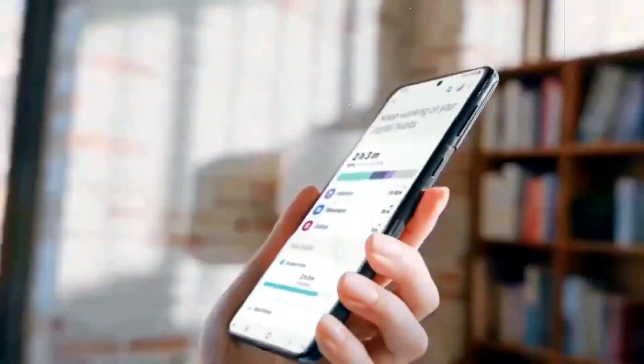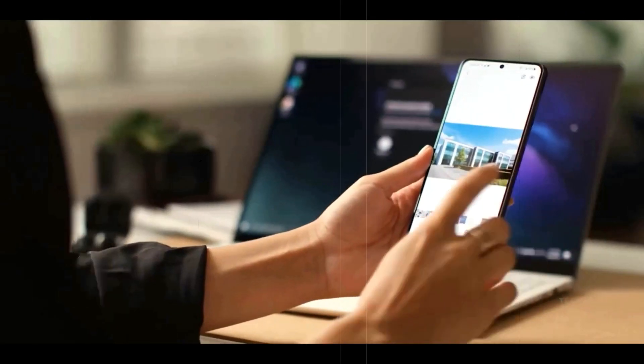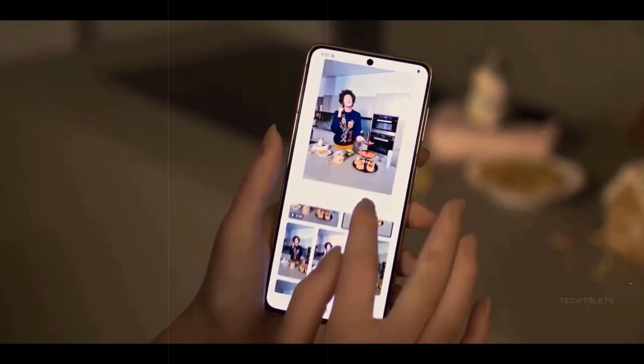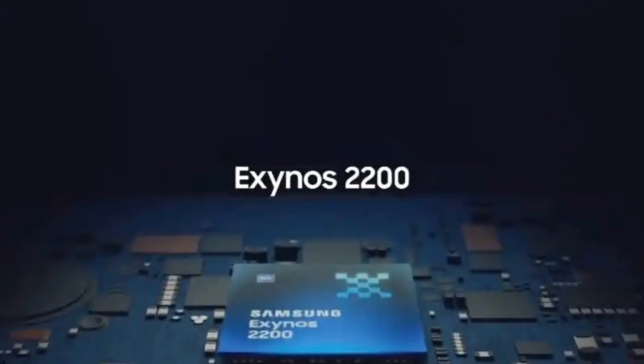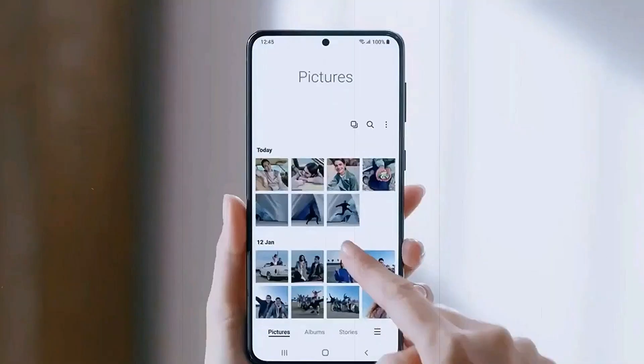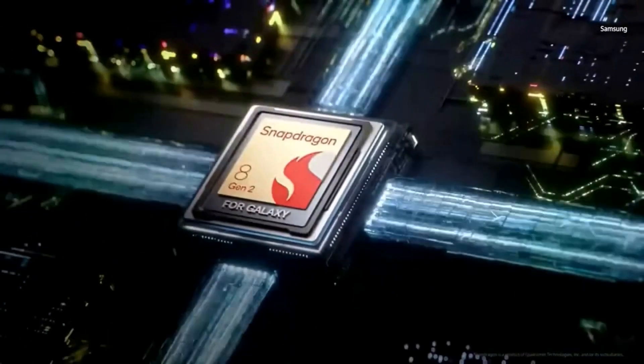Overall, it remains to be seen how Samsung will address the potential hurdles associated with utilizing the Exynos 2200 chip in the Galaxy S23 FE. As customers eagerly await the device's release, Samsung must strive to ensure that the Exynos 2200 delivers a seamless and satisfactory user experience, especially in the United States, where customers have become accustomed to the consistent performance offered by Snapdragon chips in their Galaxy smartphones.